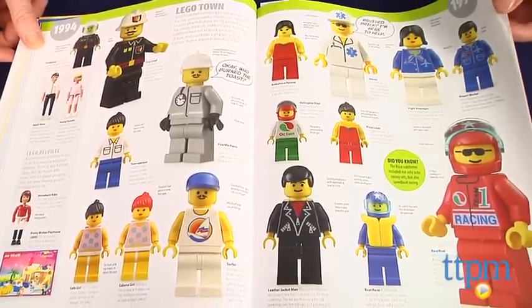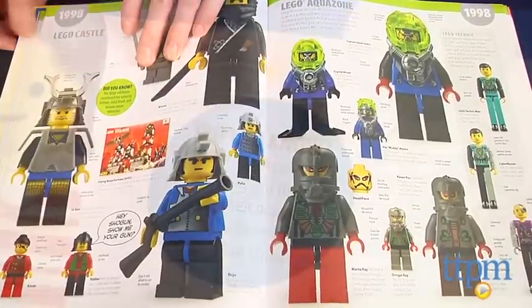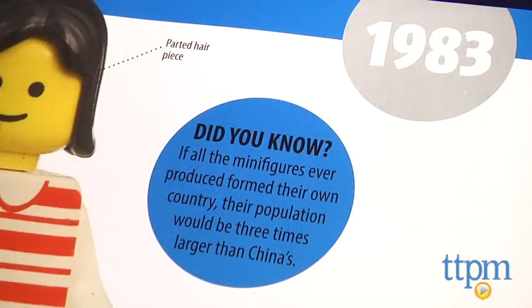The pages are filled with pictures and fun facts — like, if all the minifigures ever produced formed their own country, their population would be three times larger than China's.